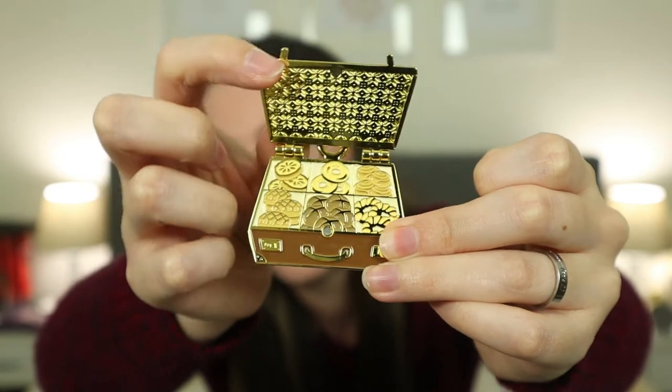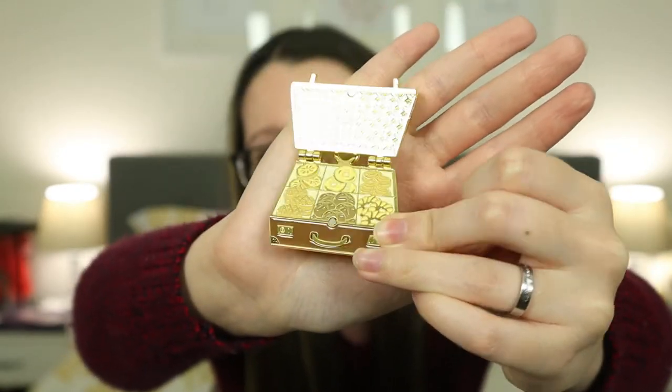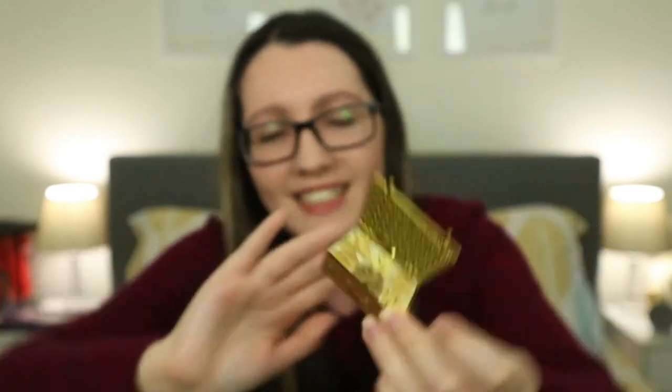And the best part is that the briefcase opens! How cute is this — it has all the baked goods inside: donuts and breads.